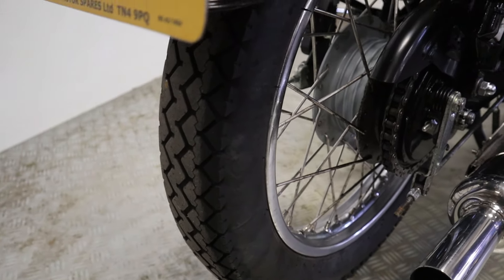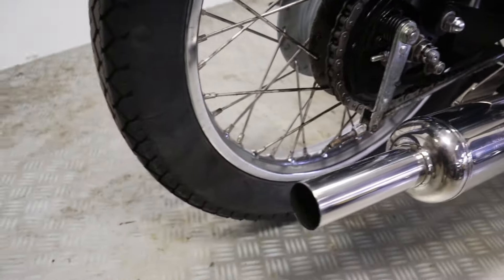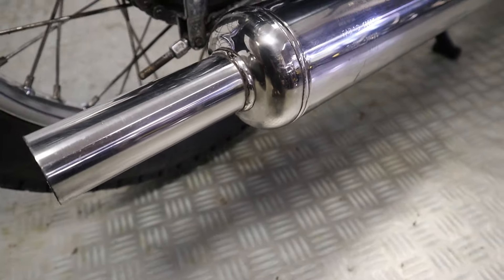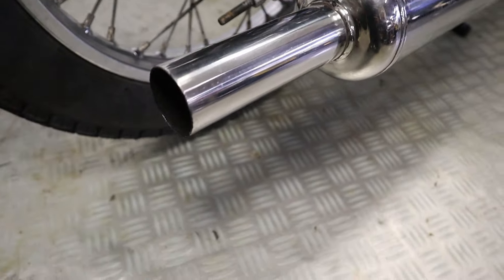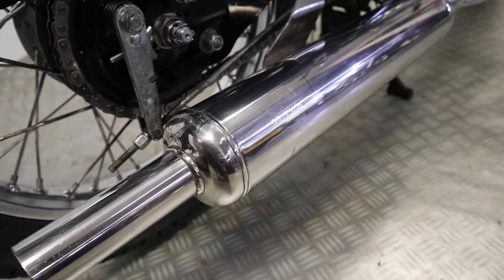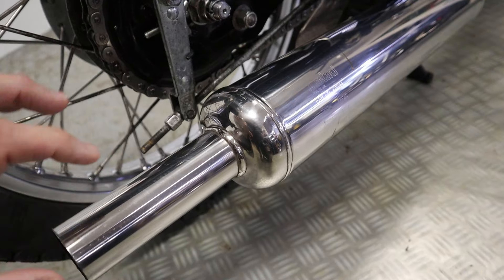Rear tire — let's have a look at this. Lots of meat left on that rear tire, so a good number of miles left on that. Looks like we've got standard exhaust fitted — or are they Motad? Motad exhaust, very very British styled exhaust there.